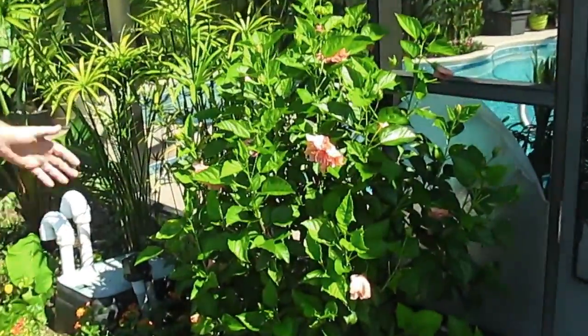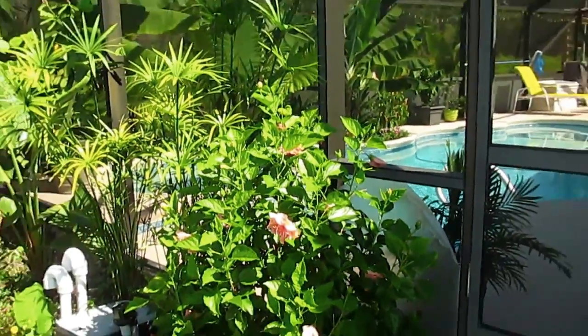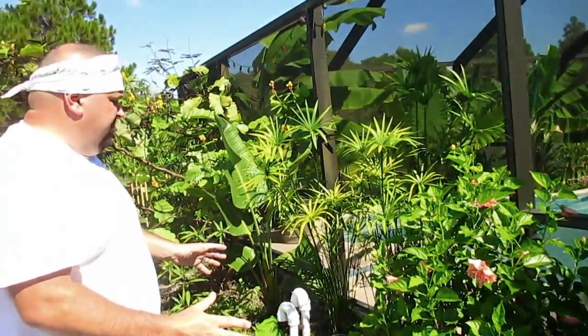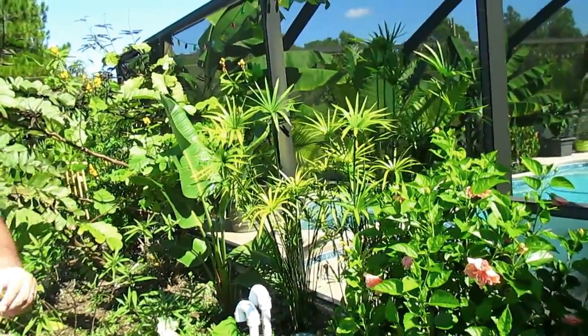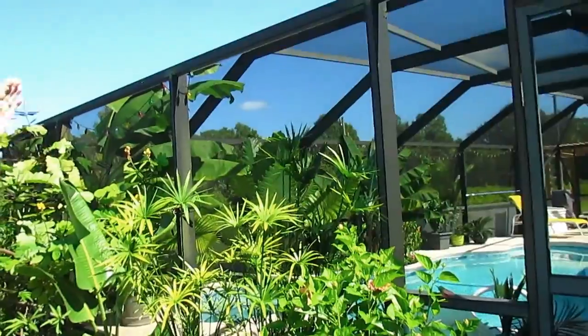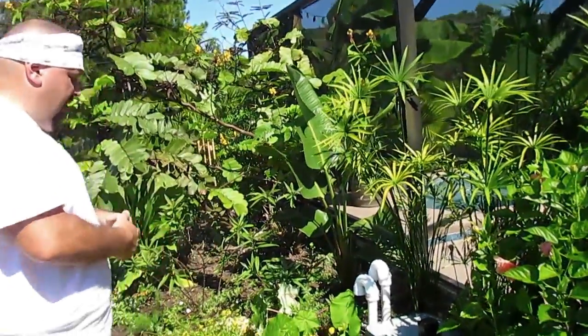Hibiscus — look how huge this thing is. This was in a little pot over where the tea and coffee was, and it's just hedging up. Gigantic. So is the papyrus, which we propagated from the other side. Look how tall it is in the back already — it's taller than me, but just growing and thriving.